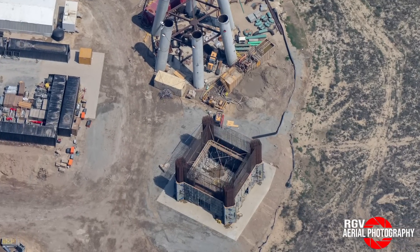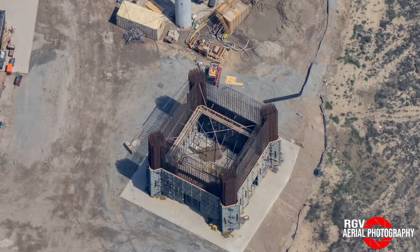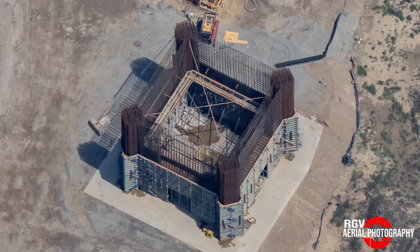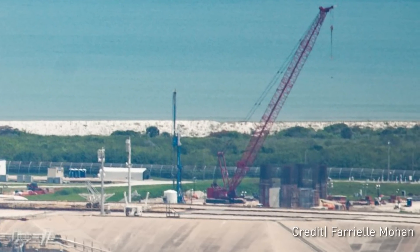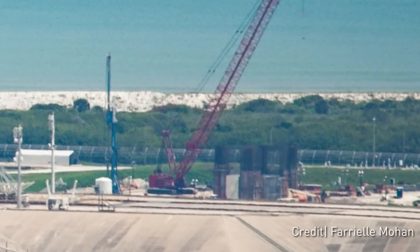Traveling back in time one year, we can see that on March 30th, OLIT No. 1 was actually in a similar state, with concrete forms for the first level in place and the rebar cages looking mostly complete. Back at KSC, updates from the following week saw the launch tower base looking largely the same in comparison to the previous image of it shown from the ground, so not much progress.